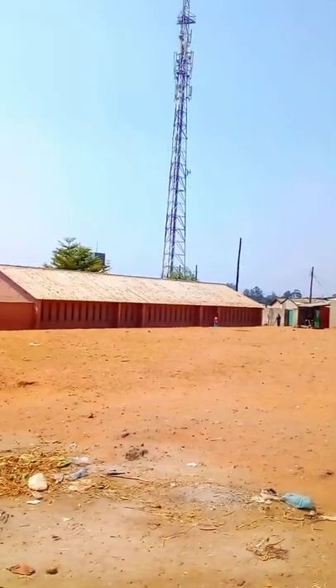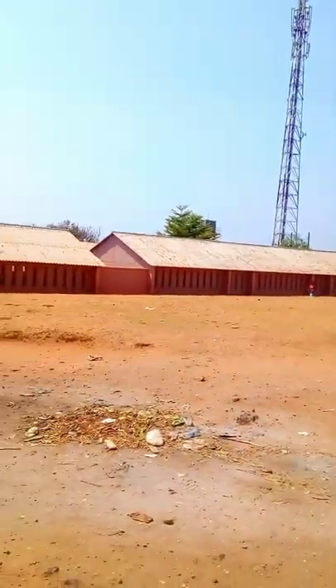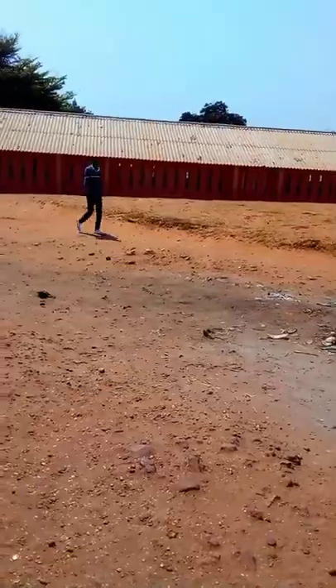We have a good network system here. As you can see, that's the tower over there. This is the Ngombe Basic School area.